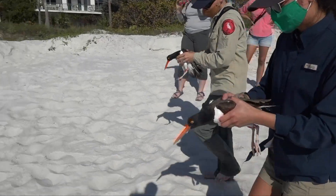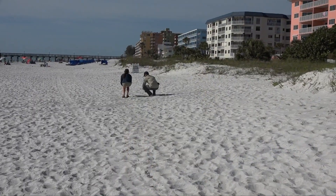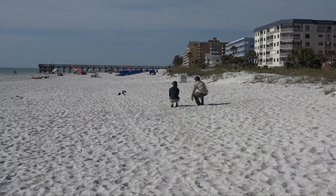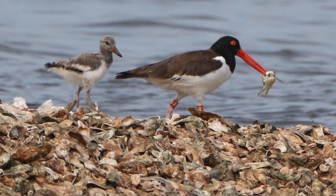The banding data will allow us to understand individual movement patterns, site fidelity, survival and how this segment of the American oyster catcher nesting population is contributing to population recovery for the species.